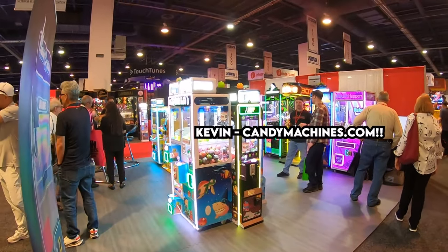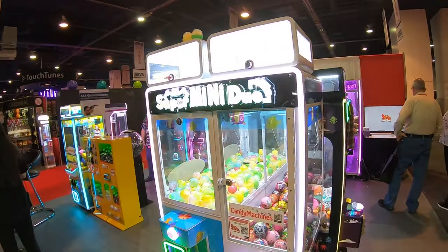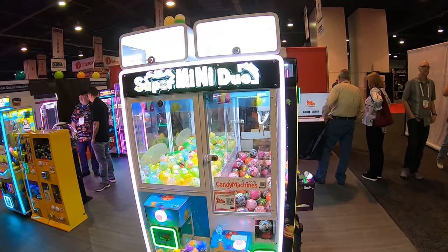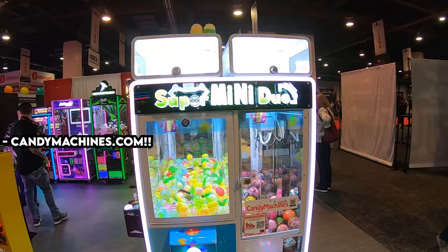Alright guys, we're kicking it off at CandyMachines.com. They just unveiled the Super Mini Duo Machine. It's a Mini Claw Machine and Bulk Vending Machine combined for two. How cool is that?